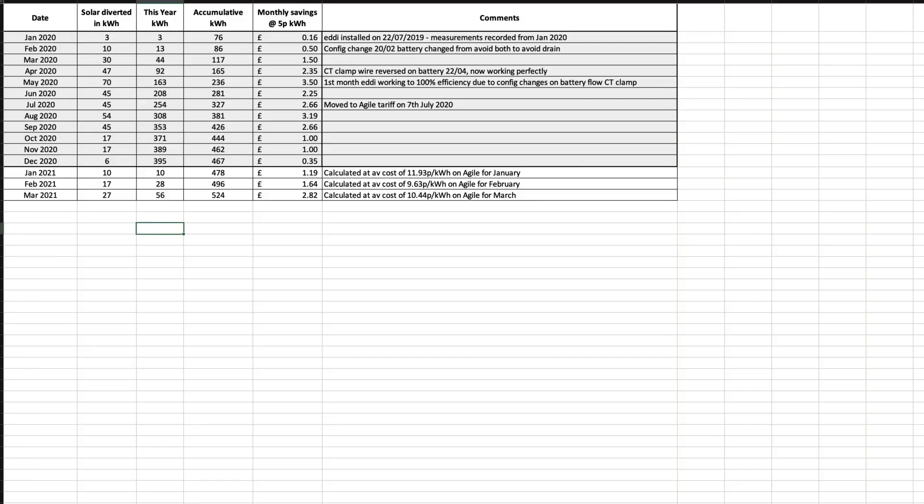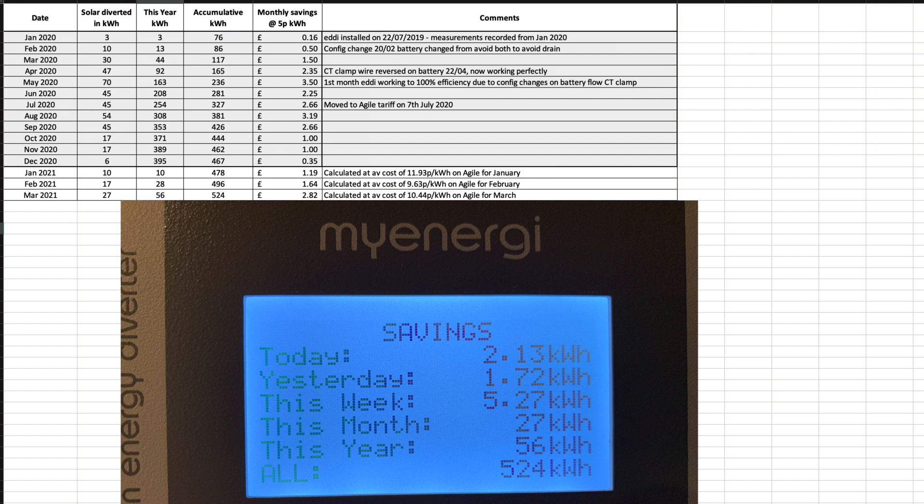This chart is for the Eddi, which heats the hot water by diverting excess solar once the Tesla Powerwall battery is full. March improved on January and February's totals at 27 kilowatt hours for the month. The totals are rounded up on the Eddi, and the figures shown in the summary columns reflect the readings actually shown on the Eddi screen.